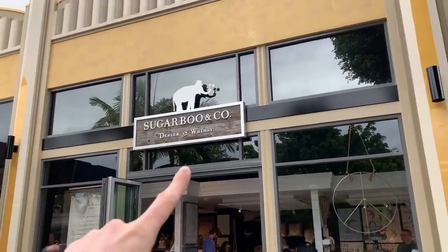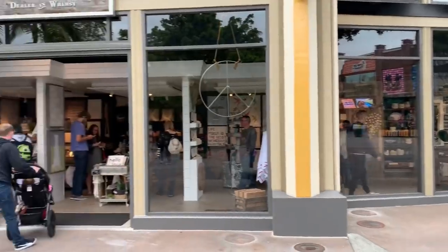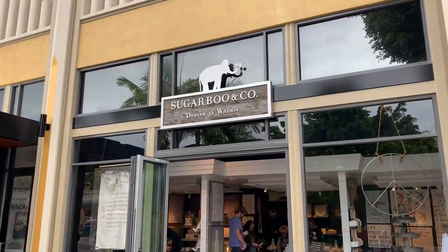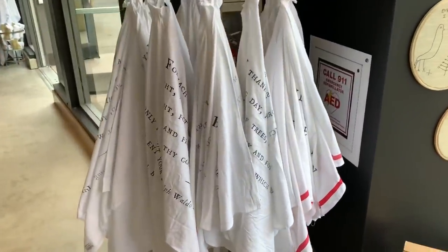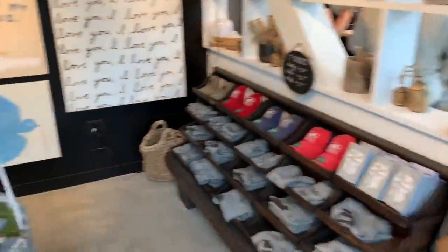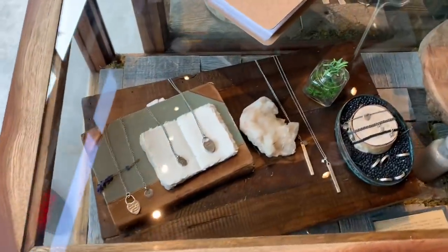Over here at Downtown Disney, Sugar Boo and Co is now open. It's a cool little shop with a bunch of trinkets, quote pictures, and banners. Going inside, it kind of reminds me of a Z Gallery mixed with something trendier. It also has Anthropologie vibes — if you've ever been to Anthropologie, it's got that feel to it as well.